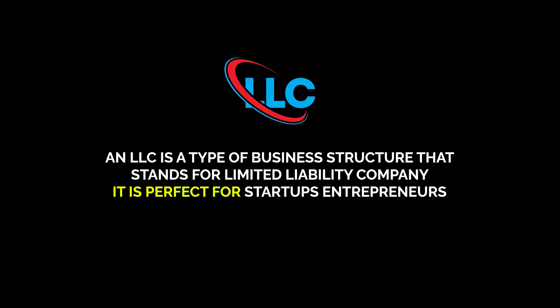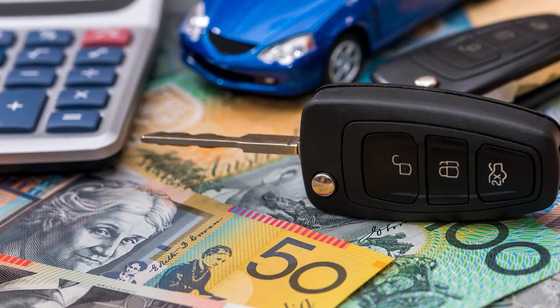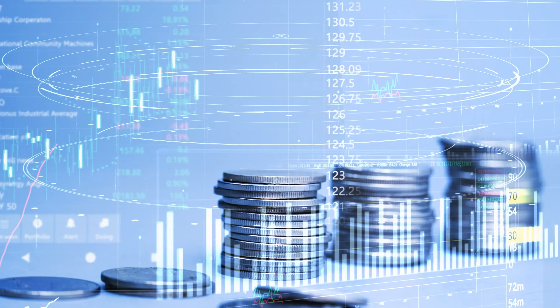So firstly, what is an LLC? Well, an LLC is a type of business structure that stands for limited liability company. It is perfect for startups and entrepreneurs, and I always tell people if you actually want to take your business seriously, you should start an LLC. There are just so many benefits that come along with having one. The main reason most LLC owners choose to start one is because they limit your personal liability. If your company gets sued, they can't come after your personal assets.